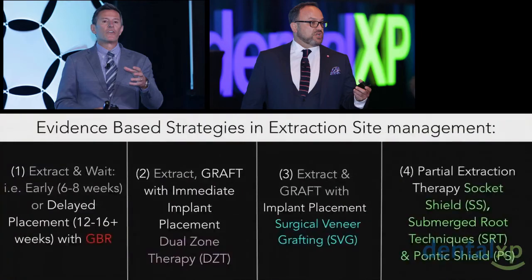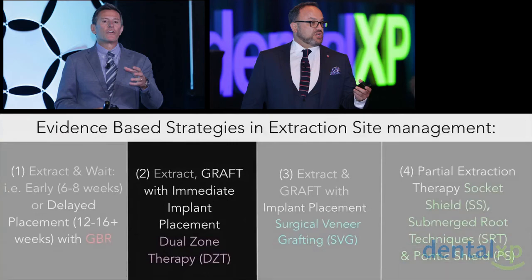If we take a look at extract and graft and dual-zone therapy, Howie would say he has also similar viewpoints on when he would use some of these procedures.